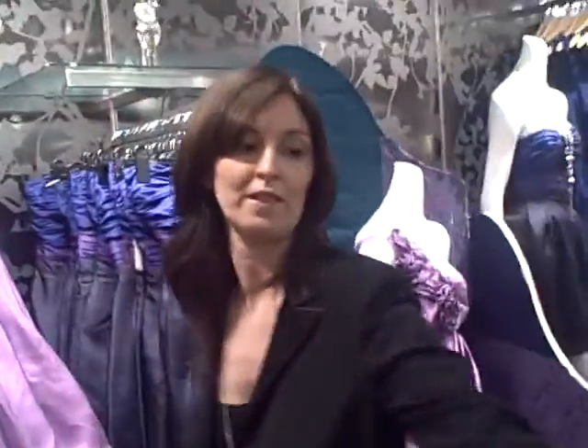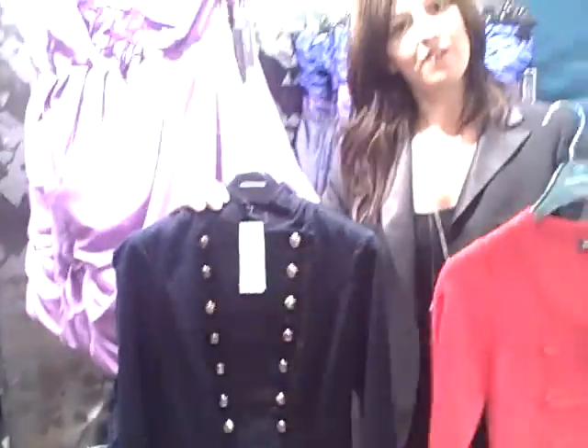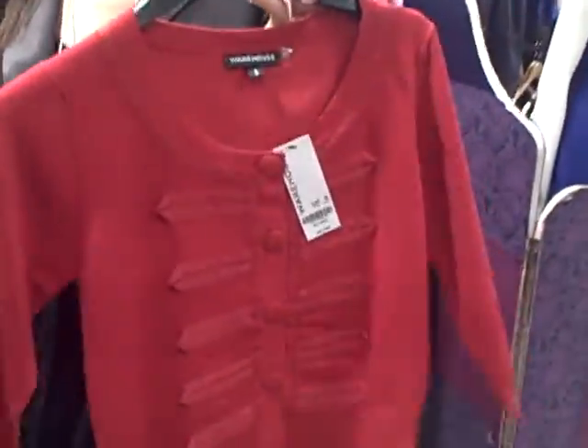And do you have any favourite pieces that you absolutely need now from Warehouse this summer? Well, I love it every time military comes back around, and it's another military season. I have to say the military jacket with a ribbon trim — gorgeous. The jacket's £45, so a bargain. And £38 for the little cardigan.